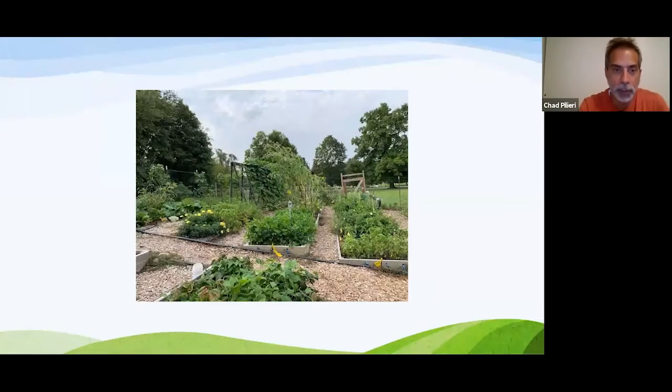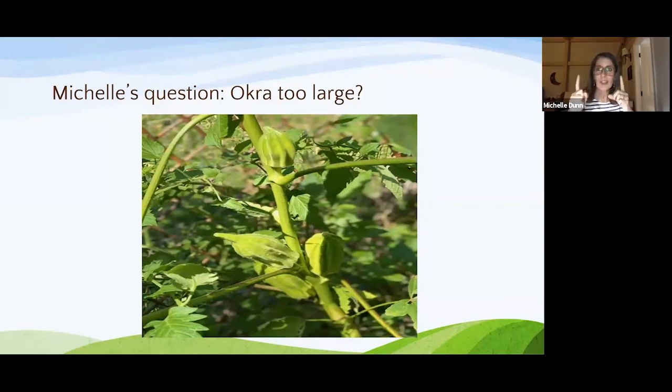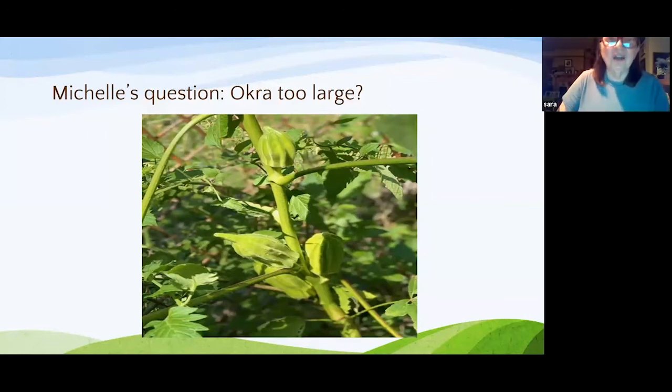The group agrees that soil solarizing will be a useful topic to cover when discussing prep for next season. Michelle then shares pictures of enormous okra — probably four to five inches long and two inches wide. She's never grown okra before and didn't realize she'd missed harvesting them until they got giant. She asks if they're too large and whether she should give up on them.